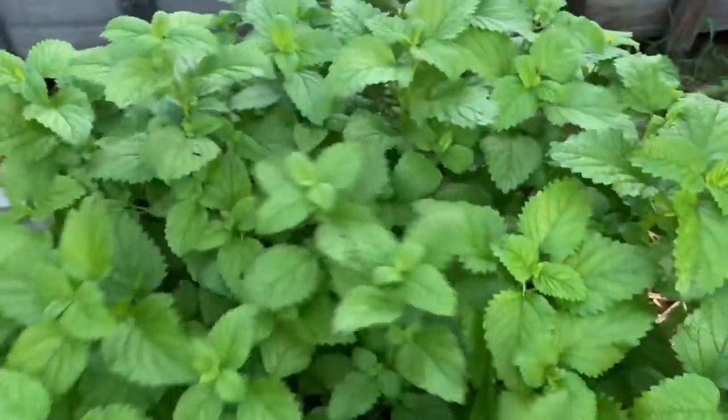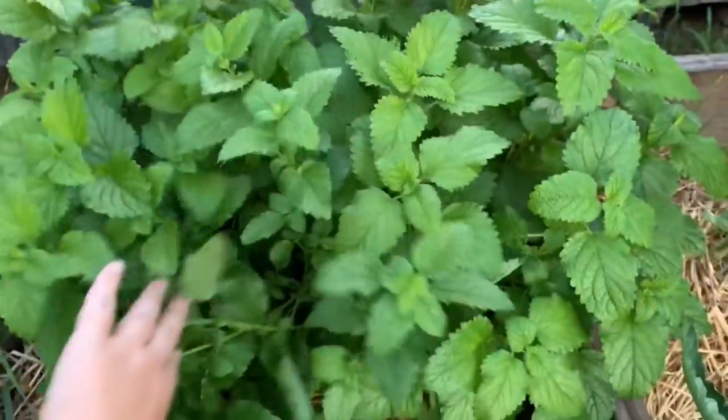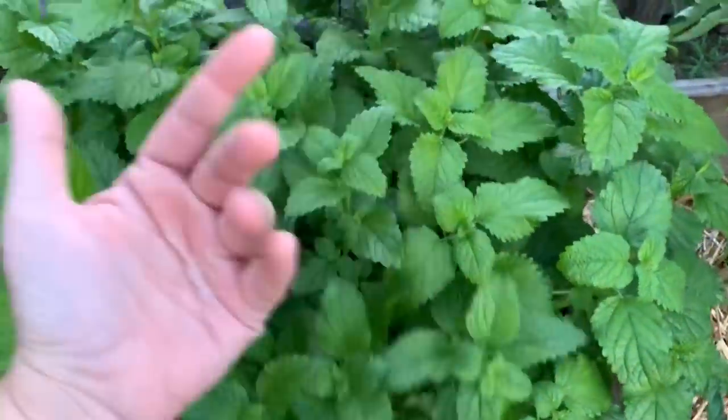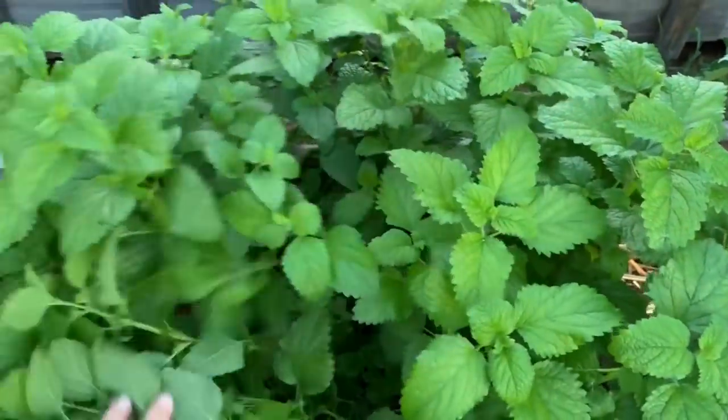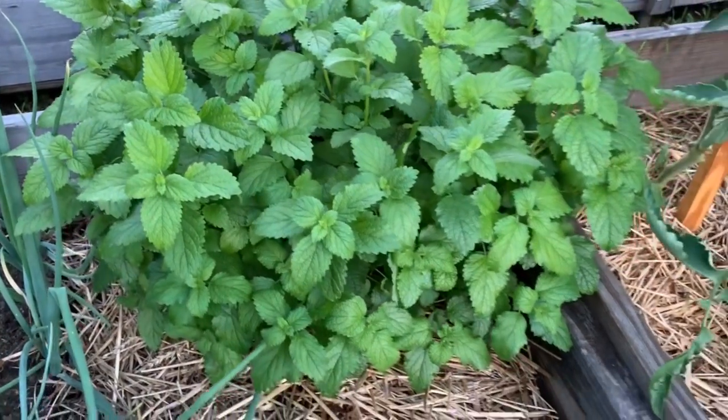Lemon balm — I'm going to come harvest some of this in the morning. You should just cut it off and it will just keep growing back, but it is pretty invasive, so I need to come down here and trim it up a little bit before it takes over.